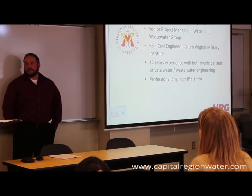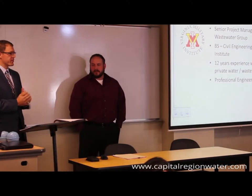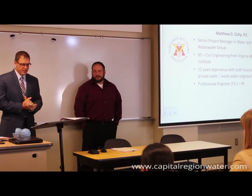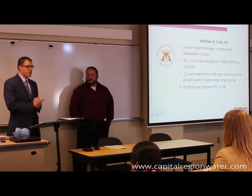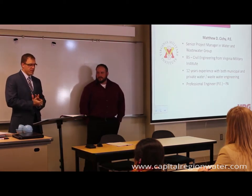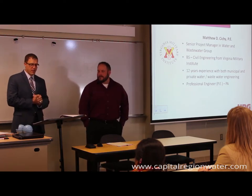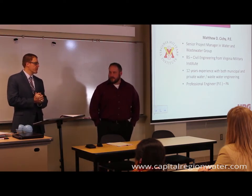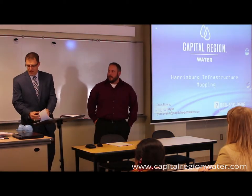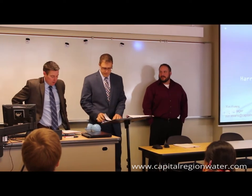Matthew Sitchi with HRG — I'm a senior project manager in our water and wastewater group, and I served as the project manager for this project. I have a BS in civil engineering from VMI and over 12 years of experience in the water and wastewater field, working with both municipal and private clients. And I'm a licensed professional engineer. And with that, I'll turn it over to Yuri Evans.